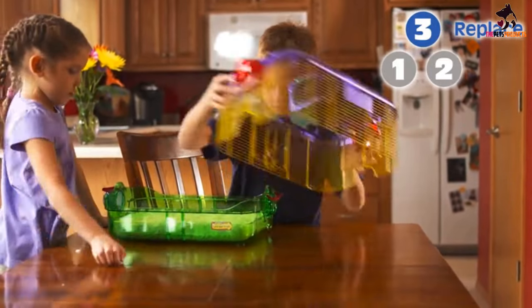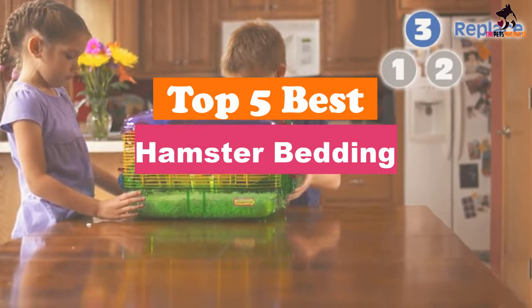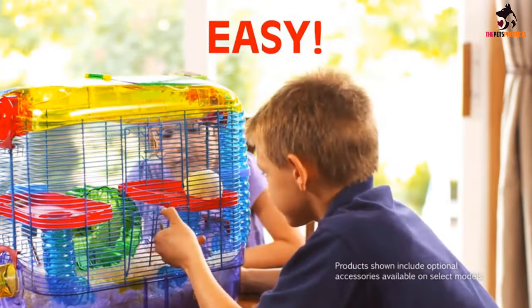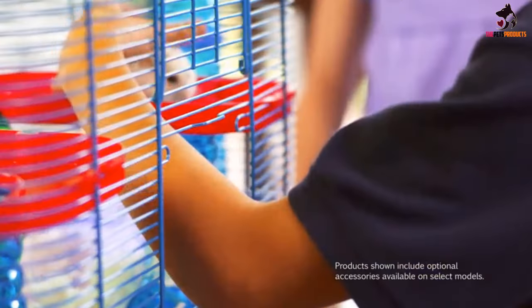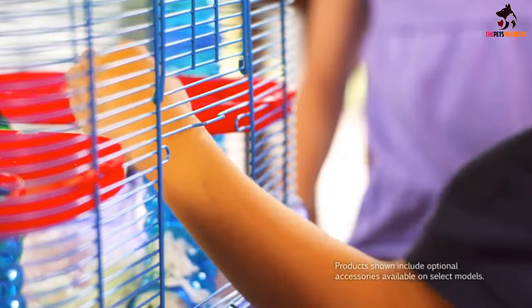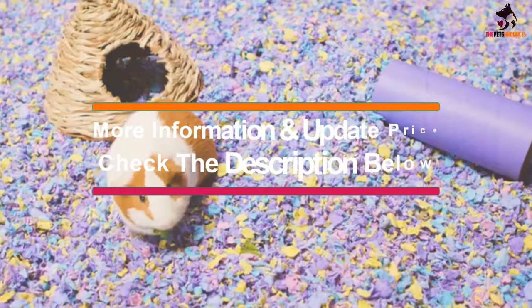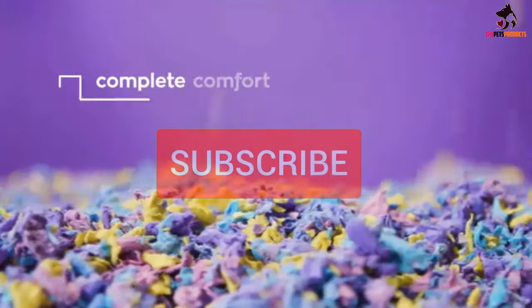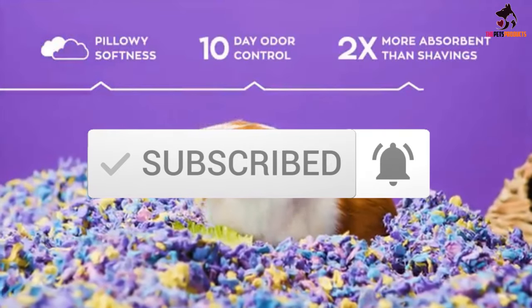Hey guys, in this video we're going to be checking out the top 5 best hamster beddings that are available on the market for their true quality. I made this list based on my personal opinion and hours of research, and have listed them based on popularity, quality, price, durability, user opinions and more. If you want to see more information and the updated price, you can check out the description below, and also make sure to subscribe for more reviews. Let's get started.